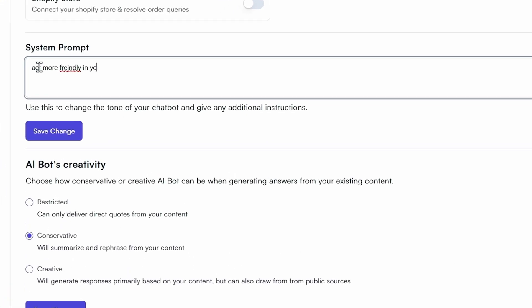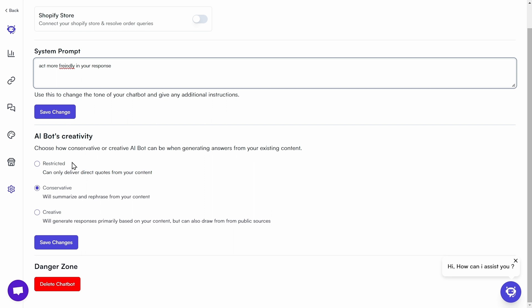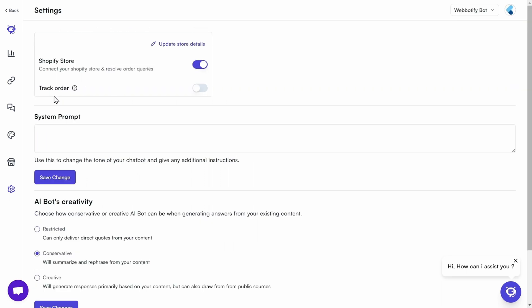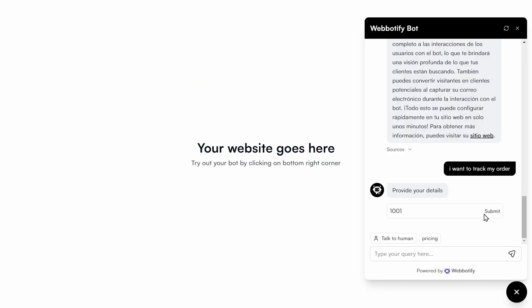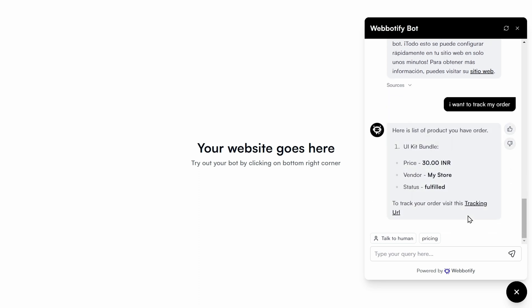Okay, there are three more features that you need to see. One, you can customize your chatbot's tone with the system prompt feature. Two, you can tweak your chatbot's creativity level using the creativity feature. And for all you e-commerce peeps, you can integrate your chatbot with Shopify. The track orders feature will notify users with their order status, so you don't have to answer questions about order updates.